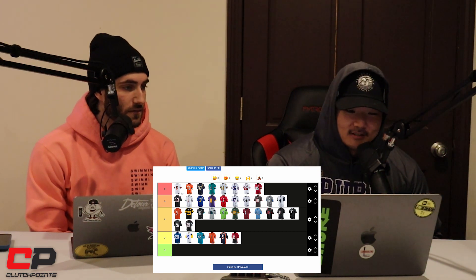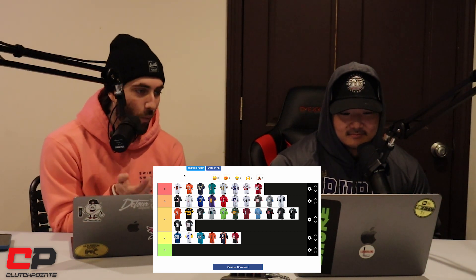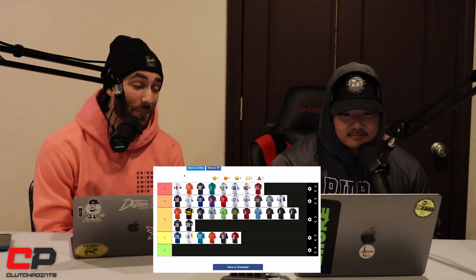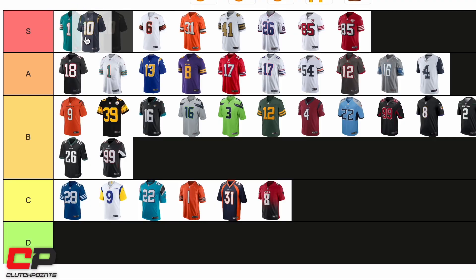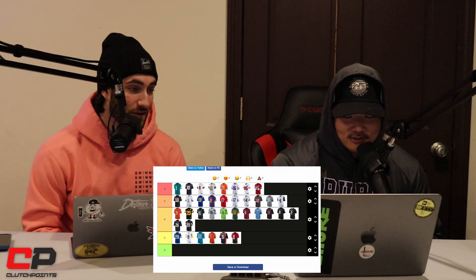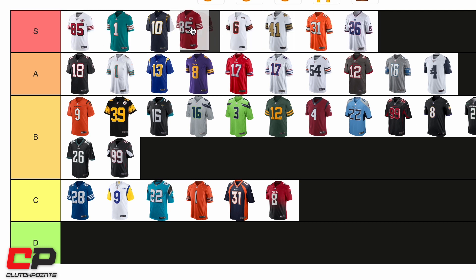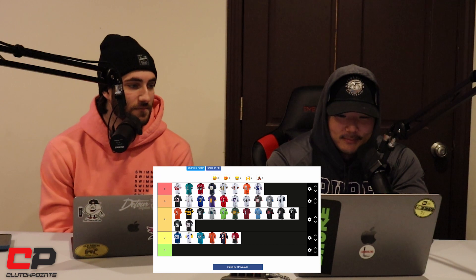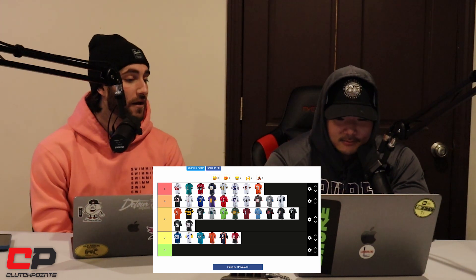Let's reorder S tier — what is the number one uniform in the NFL? If it were on this list, I'd say the Bengals all white, but out of these, I'm a sucker for the Dolphins ones. I'd put the Niners jerseys right up there too. I'd heavily advocate for one of the Broncos color rush or Dolphins jerseys being our number one. Both of them could be in the top three. Saints over the Giants for me — I like the gold more.